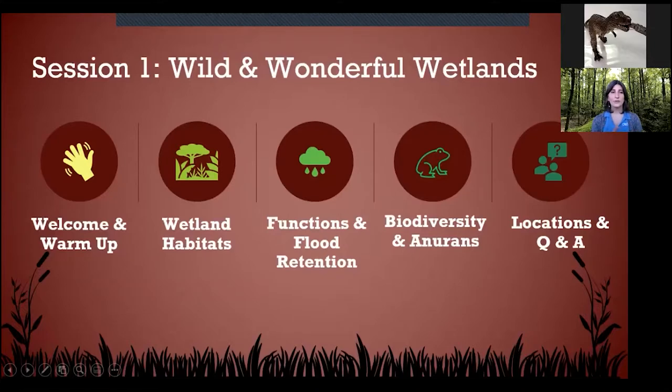Today we're going to do a little warm-up — I know it's 12:30 and you might be feeling a little snoozy. I'm going to try to keep you as engaged as possible, and I'll be asking you to use your chat box to communicate with me. We'll get into different types of wetland habitats and how we categorize them, look at the different functions wetlands provide, take a look at biodiversity specifically at anurans, and have time at the end for Q&A.